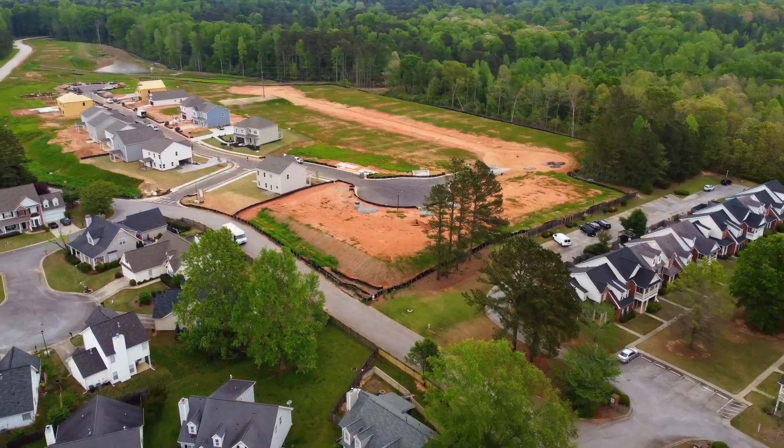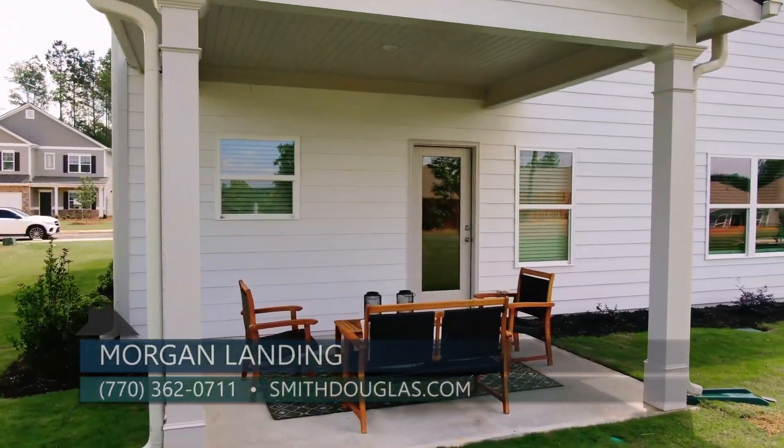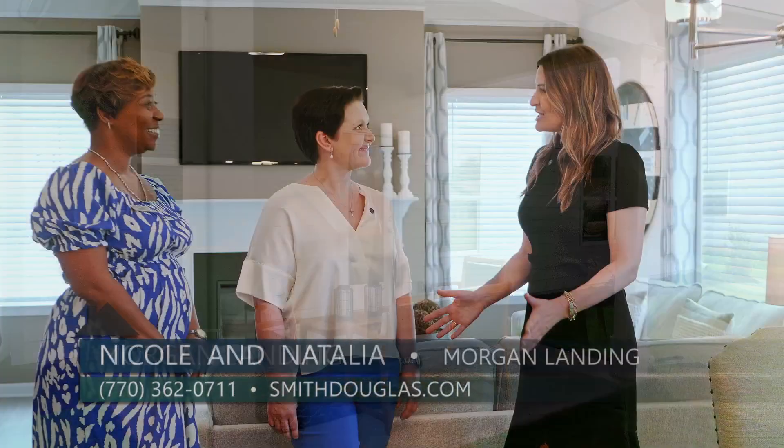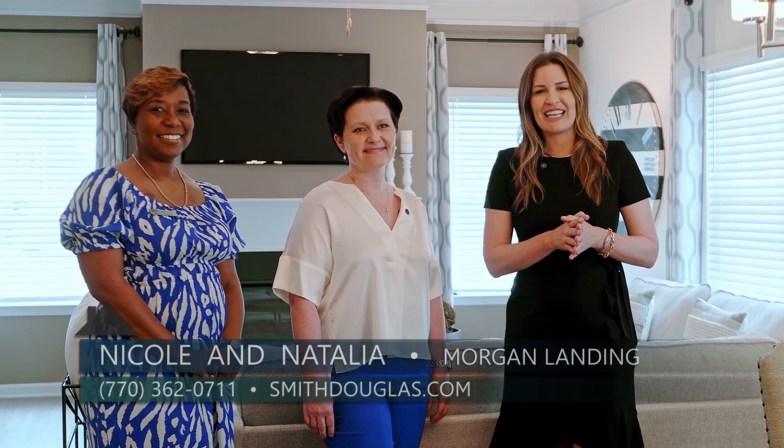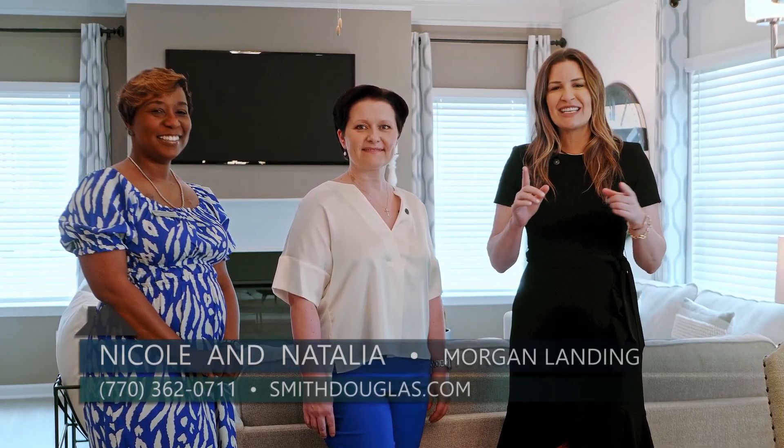If someone wants to find out more about Morgan Landing, come and visit us, give us a call, or visit us at smithdouglas.com. Thanks so much for being here today and good luck with all of your events. If you are looking for a home around the metro Atlanta area, check out Smith Douglas Homes. And if you're looking in Carrollton, come check out Morgan Landing — it's your home, your choice, within reach.